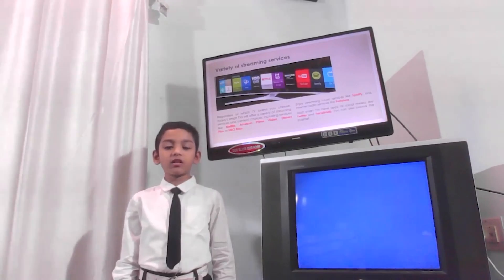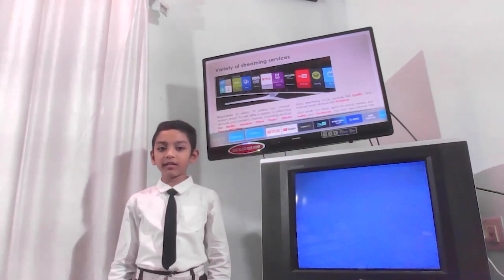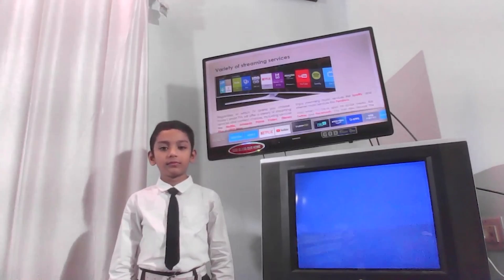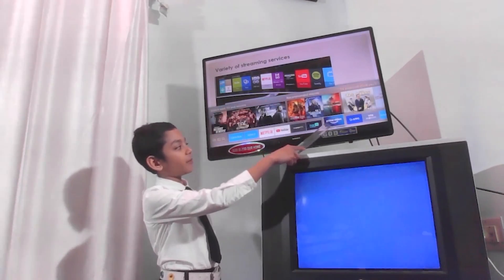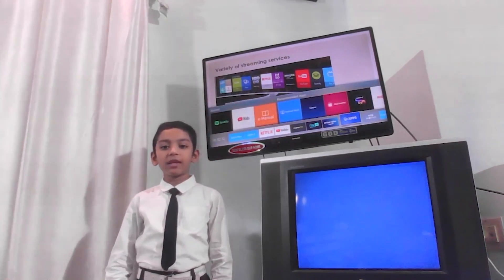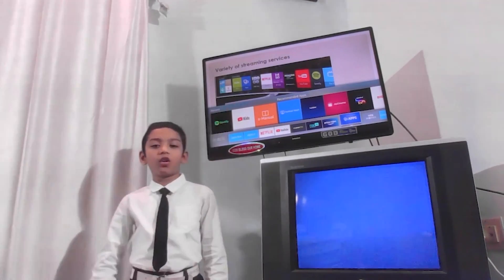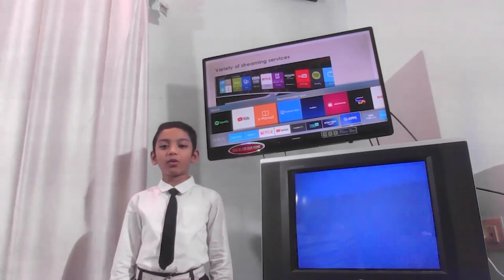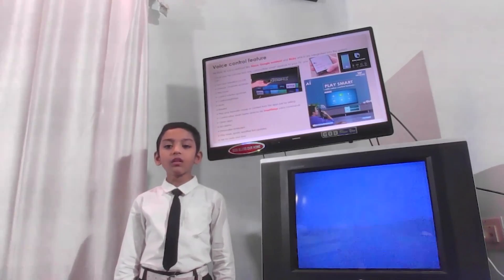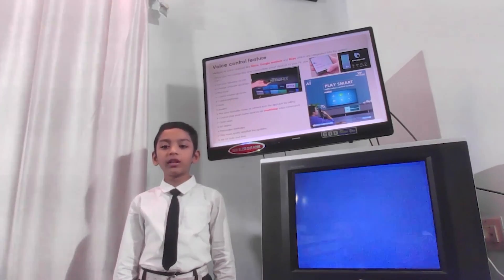Now, let's see the features. A smart TV offers a variety of streaming services like Netflix, Amazon Prime Video, Disney Plus and HBO Max. Enjoy streaming music services like Spotify and online radio music like Pandora. You can also browse the internet and visit social media like Twitter and Facebook.